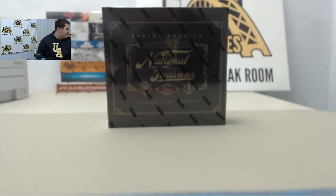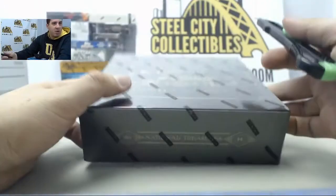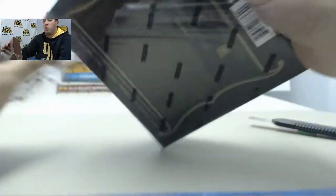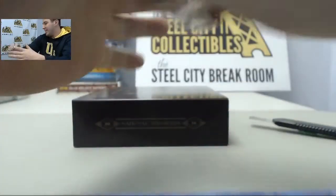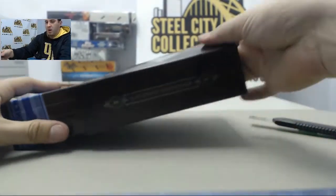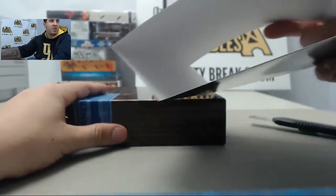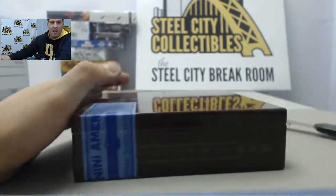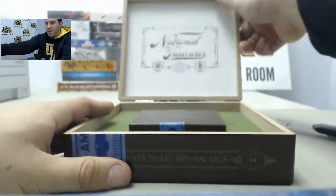Alright guys, right now Lance is going to be doing one 2014 Panini National Treasures Baseball. Appreciate it, Lance. Got you a nice Bonds yesterday — Bonds 101 Patch Auto for those of you guys who didn't see. Awesome pool. Check out our Twitter page and you can check out that card for Lance. So let's see if we can hit him another big hit.